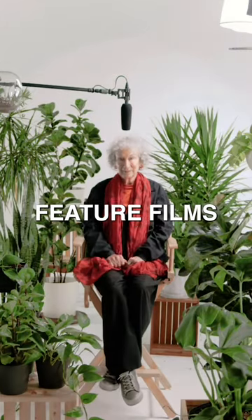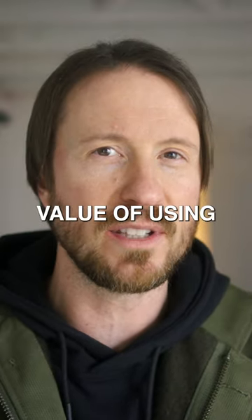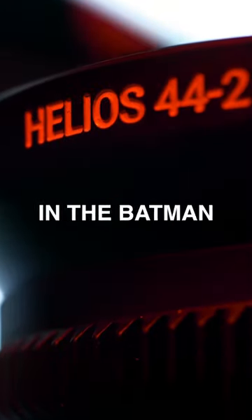I'm not shooting any big budget feature films, but even Academy Award winning DP Greg Frazier saw the value of using a rehoused Helios 44.2 in The Batman.